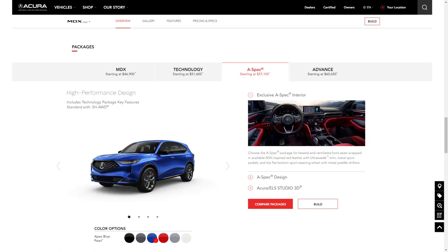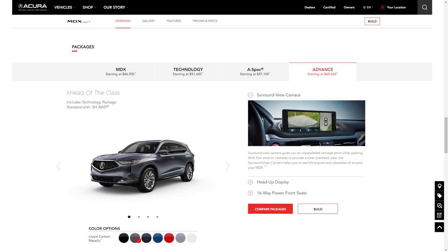The A-Spec package has a starting price of $57,100 and features a sportier exterior look, plus simulated suede seat inserts, cabin intercom system, ventilated front seats, and a 16-speaker premium audio system. The top trim level is the Advance, starting at $60,650, which adds hands-free liftgate, surround view camera system, heads-up display, upgraded front seats with premium upholstery, heated steering wheel, and remote start from the key fob.